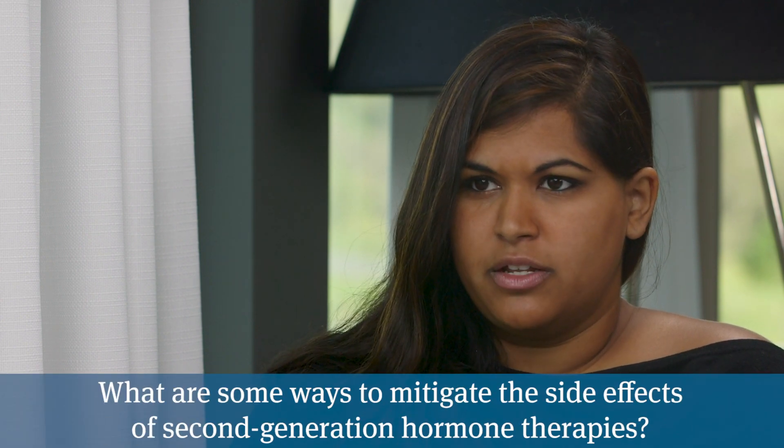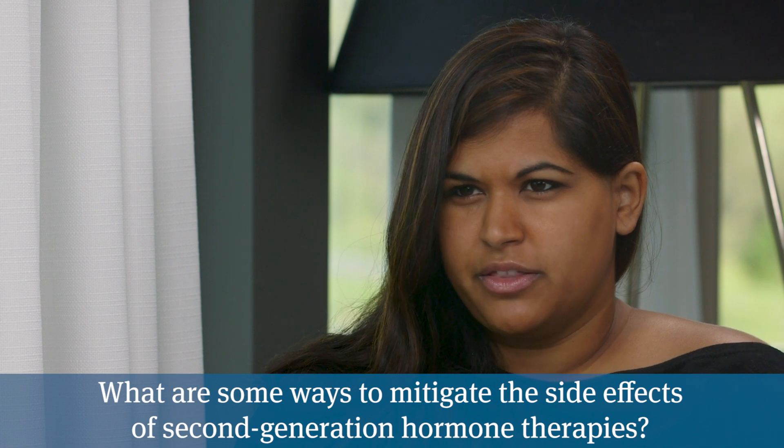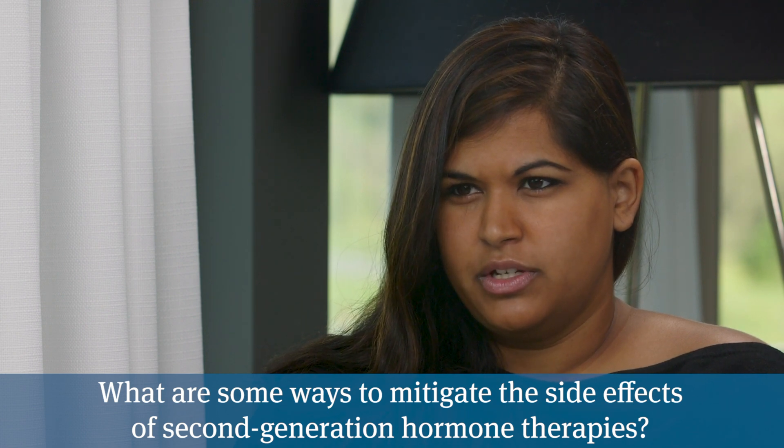Speaking of the side effects of all four, we have some very practical tips that we've discussed at PCRI in the conferences with Dr. Moyad in order to help mitigate these side effects. You talked about weight training — can you talk about those different things that help mitigate side effects of hormone therapy?